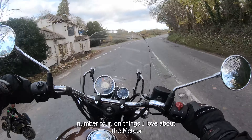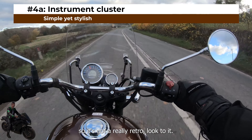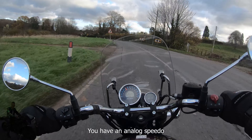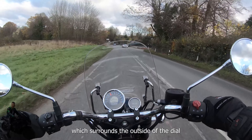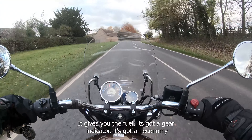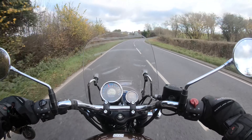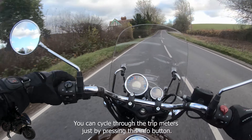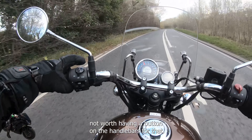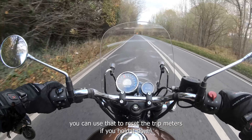Number four on things I love about the Meteor 350 has to be the instrument cluster. It's got a really retro look — two round dials up front. You have an analog speedo surrounding the outside of the dial, and on the inside a digital LCD insert that gives you fuel level, a gear indicator, an economy sign that tells you when you're riding most economically, an odometer, and two trip meters you can cycle through by pressing the info button. You can also hold it down to reset the trip meters.